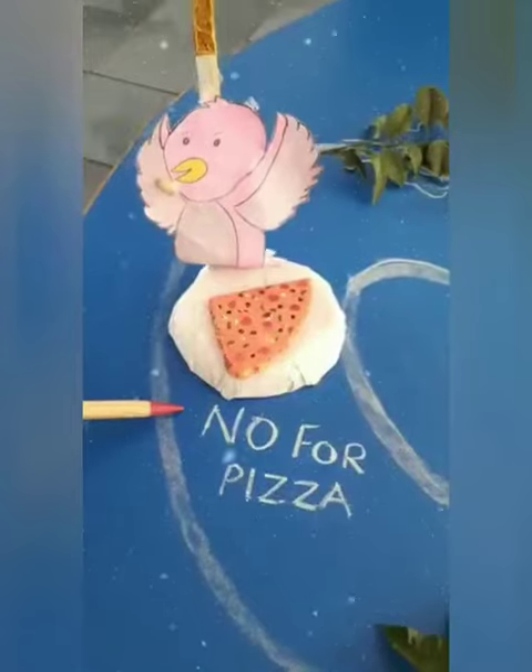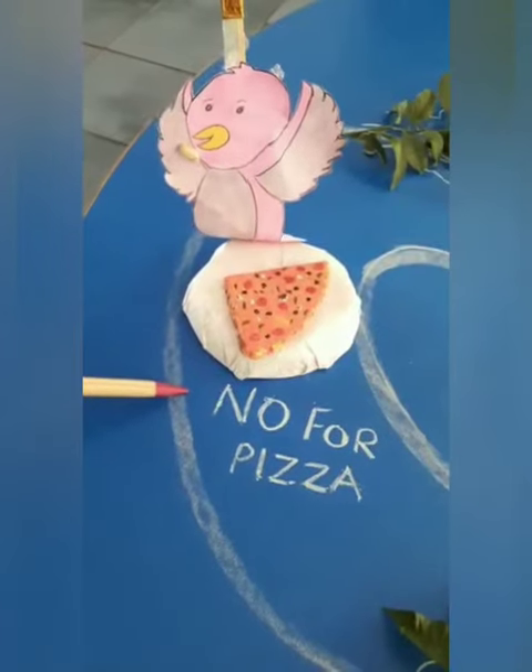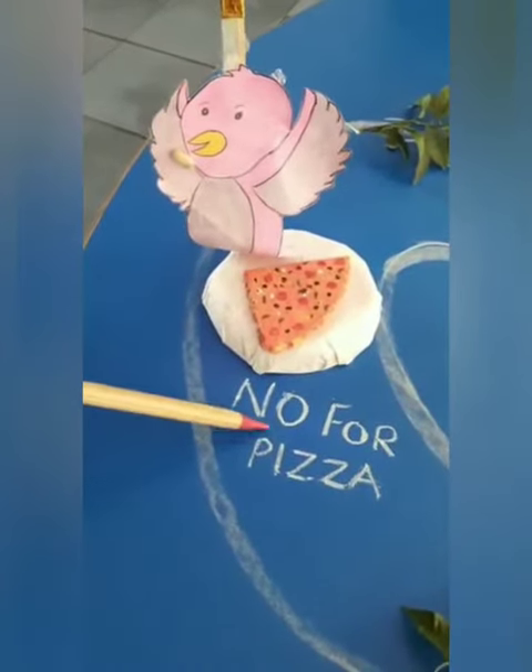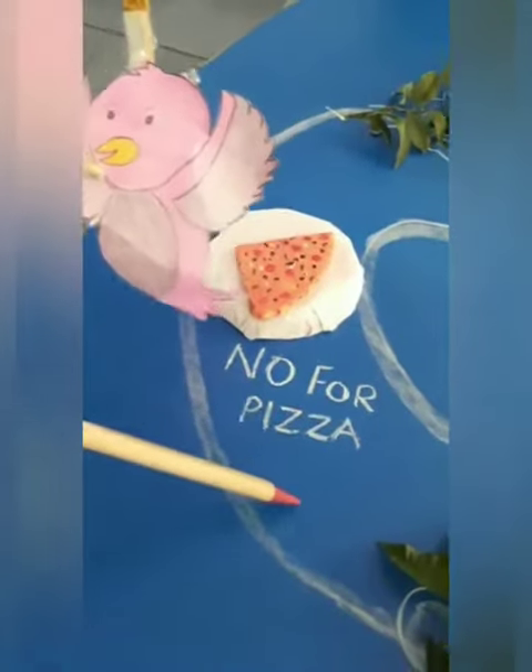When she was going, she saw pizza. But she said a big no to pizza because pizzas are not good for health.